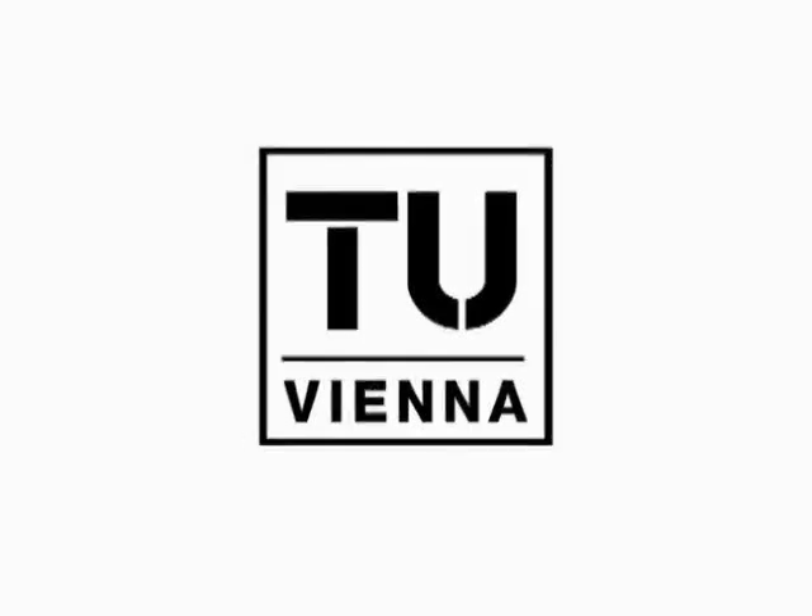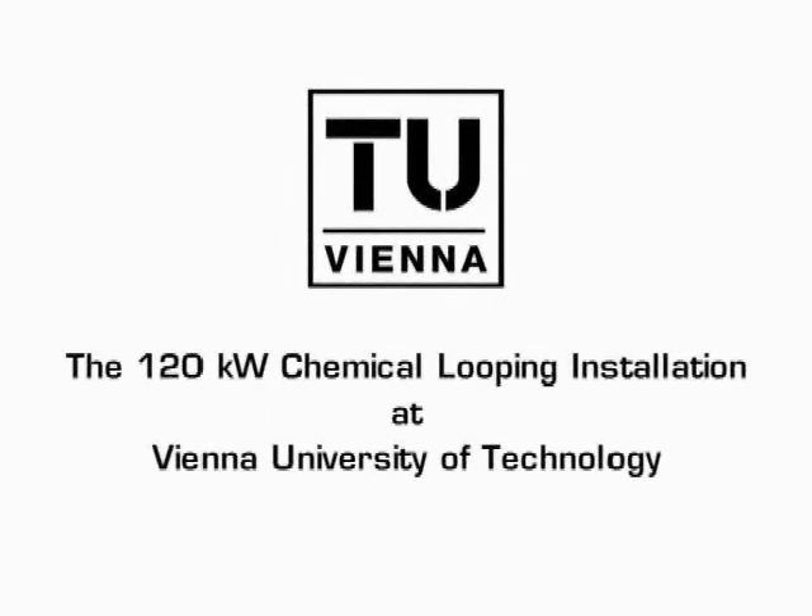The 120-kilowatt chemical looping installation at Vienna University of Technology.